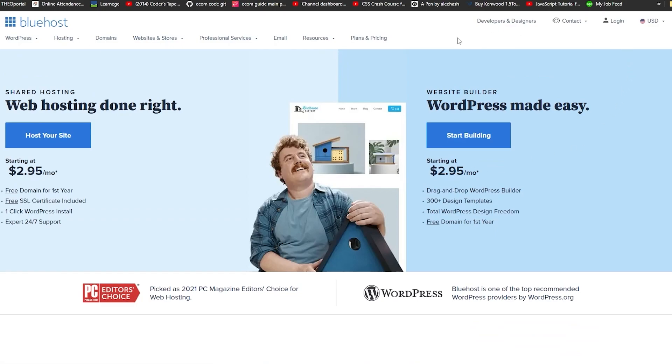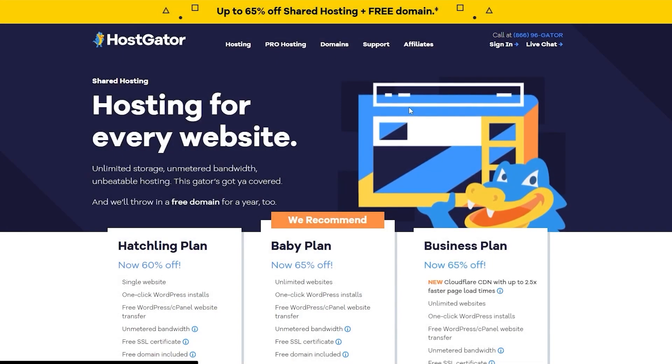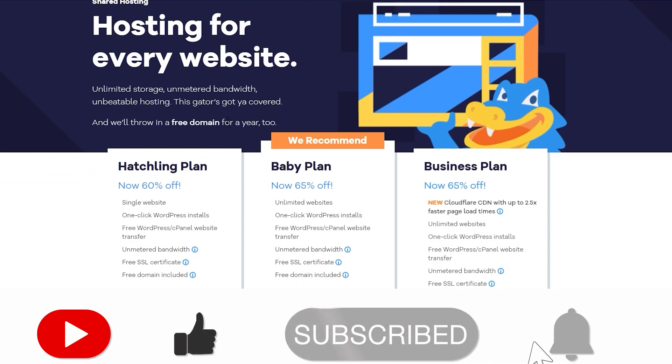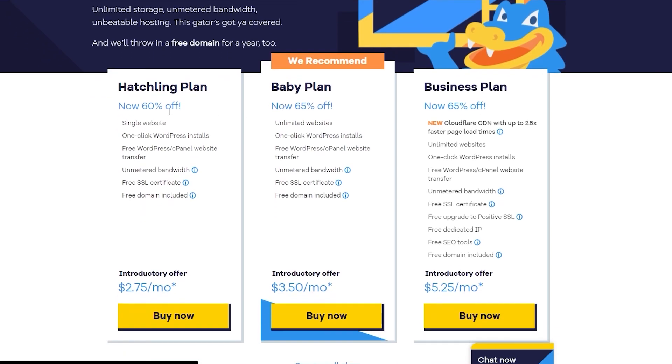Now let's move on to HostGator, which is another great hosting platform for every single website. They offer unlimited storage, unmetered bandwidth, and unbeatable hosting. They also give you a free domain for a whole year, which is great considering a domain can cost around seven to eight dollars per year.